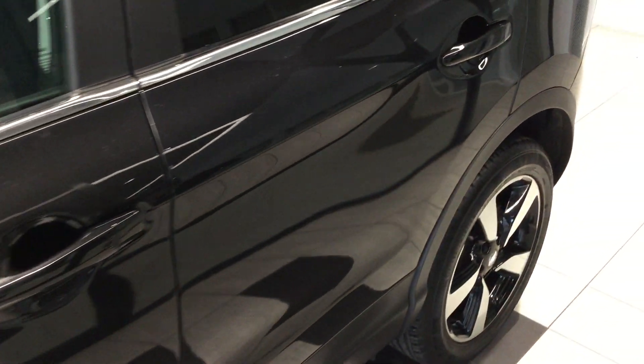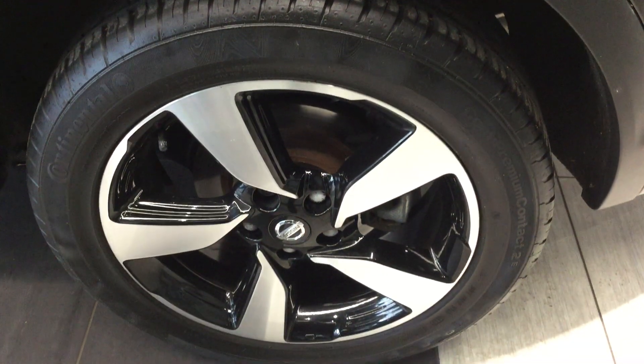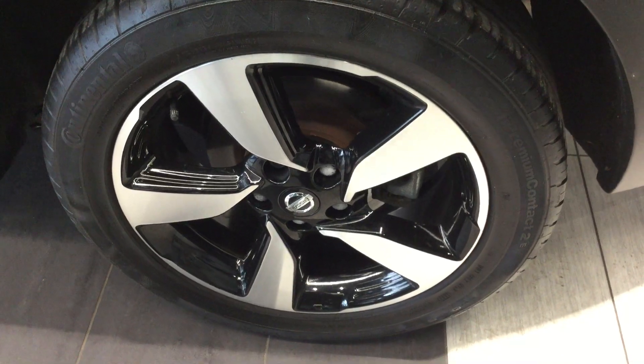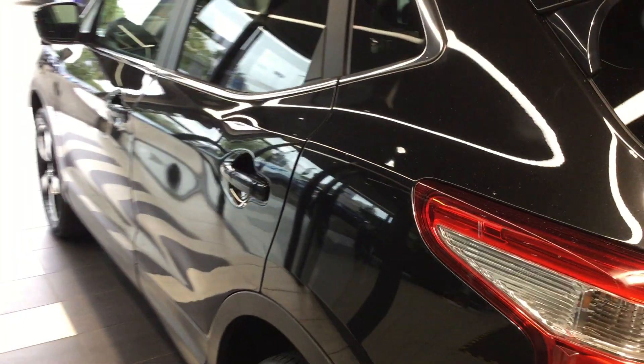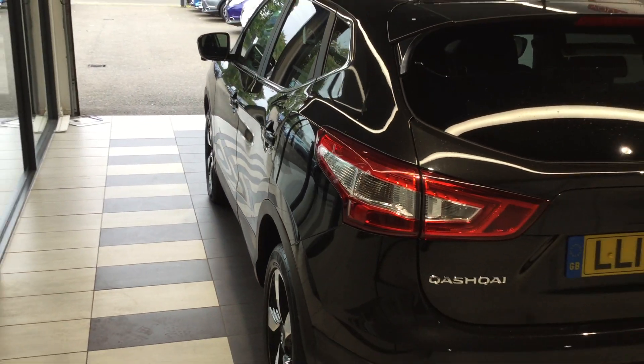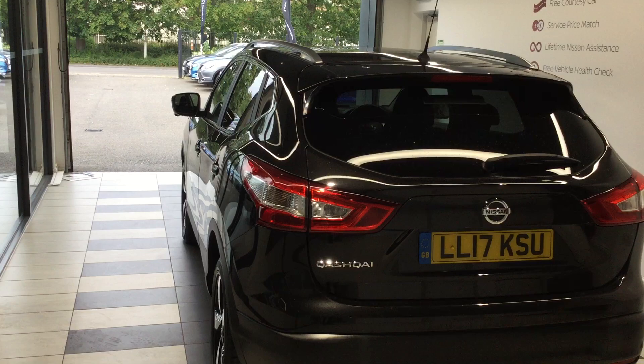As you can see it's finished in the metallic black paint job, complete with 18 inch diamond cut alloys. This particular Qashqai also includes the glass roof pack.